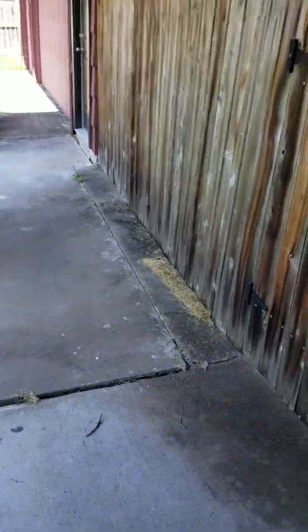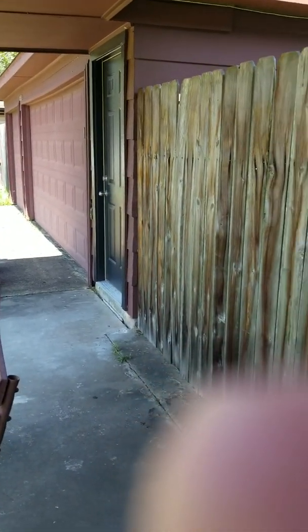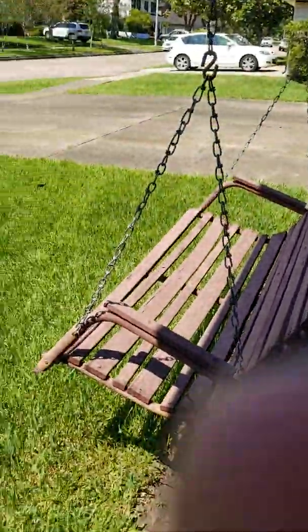The garage is on the side of the house and it is a three-car garage. There's a little swing out here. I'm going to come back through and go upstairs.